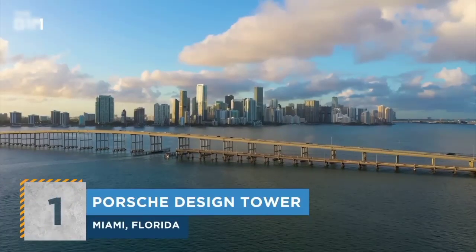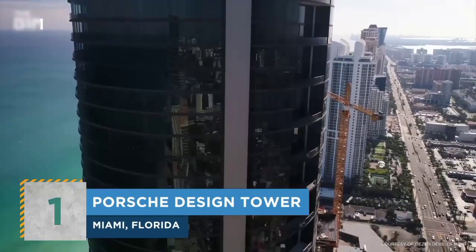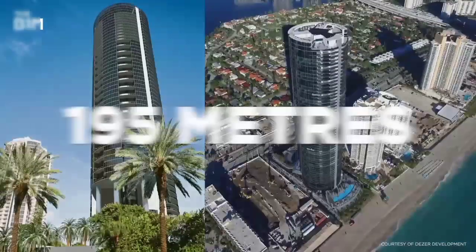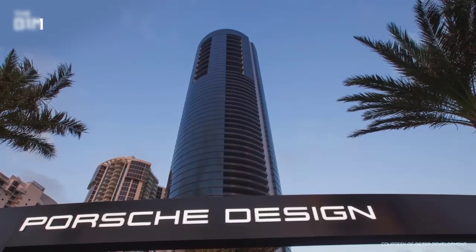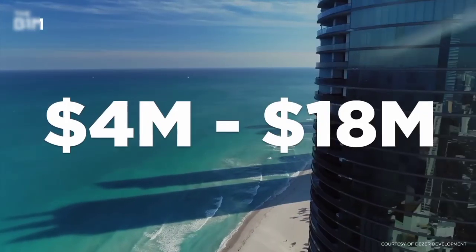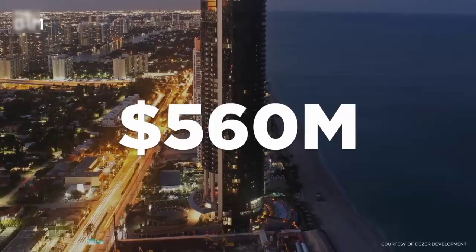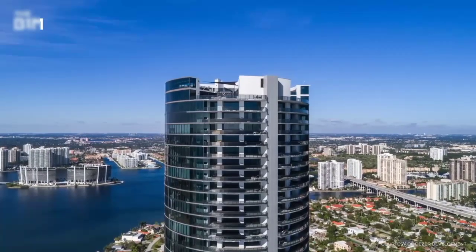Let's drive on down to Miami, where you will find the Porsche Design Tower. Completed in 2017, the 195-meter, 60-story residential skyscraper contains just 132 units priced from $4 to $18 million. Much like the curvature of a Porsche car, the $5 billion tower is cylindrical in design.